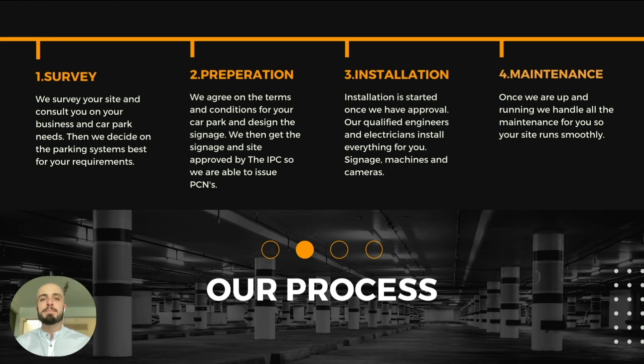About our process: first we do a site survey — we come to look at your site, discuss your business needs and car park needs, and figure out the best solution for you. Then we do the preparation: we agree on the terms and conditions, design the signage, and get it all approved and audited by the IPC. Then we carry out the installation — we have qualified engineers and electricians to install all the equipment free of charge. And lastly, we carry out any maintenance: any problems you may have, we'll fix completely free of charge.